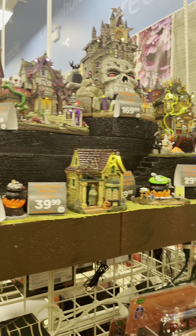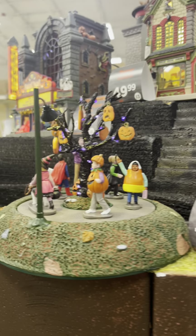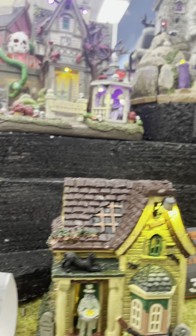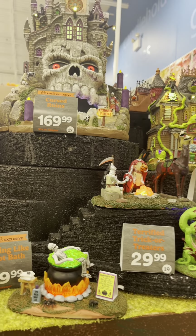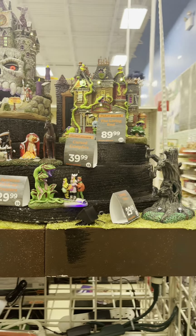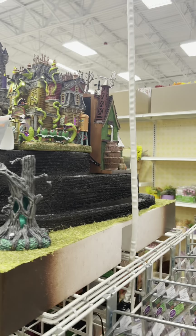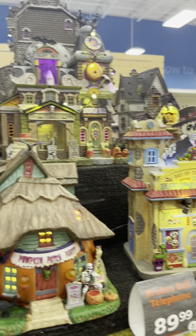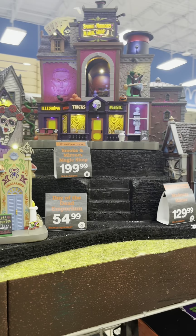I like the Fright Night Cinema — that one is cool. The pumpkin tree is cute. I really like the Slytherin Gardens one; that's very nice.